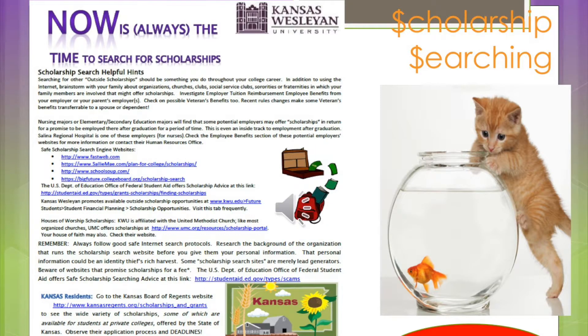Outside scholarships are a rich source of additional free money. We maintain a list of currently available outside scholarship opportunities and search engines on our website. In searching for outside scholarships, volume is the key to successful searching. I always advise that 150 applications a year should be your goal to submit. Successful scholarship searching is about volume and strategic use of your time — submitting 10 applications may be a waste of your time, but submitting 150 will reap rewards.